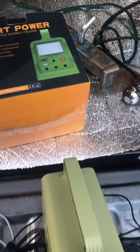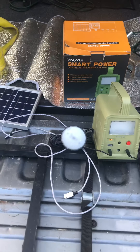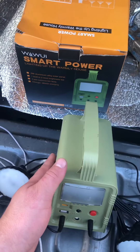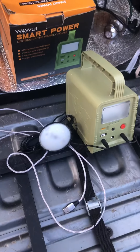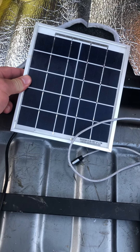Hey YouTube, welcome back. I'll do a little video for you — I'm gonna answer some questions about this little generator. I've been getting a lot of questions about it. This little solar generator — this model comes with a 5-volt, 5-watt panel.